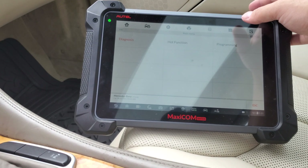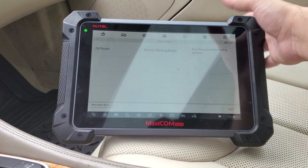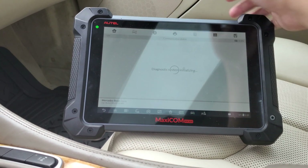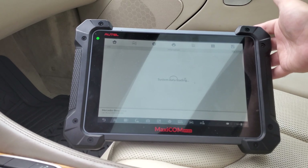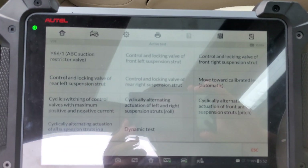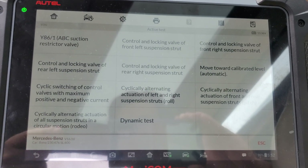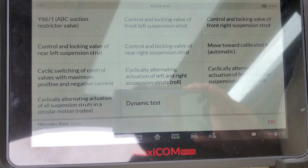VIN is blank — oops. I pressed diagnosis — I did not need diagnosis, I needed hot function. Nope, we are not programming anything. I guess I did need diagnosis. Control unit — we're gonna do chassis, we're gonna do suspension, and from here there should be active test. Going into active test — there's a bunch of options. And if you'll notice, right there it says rodeo!